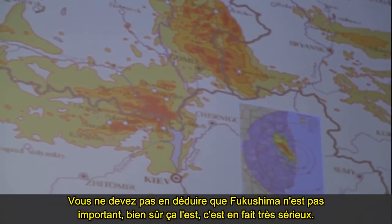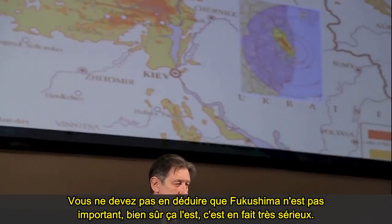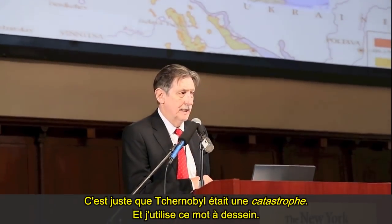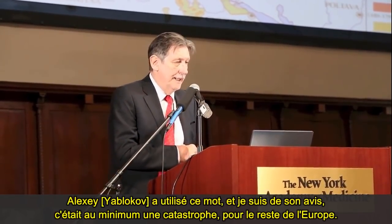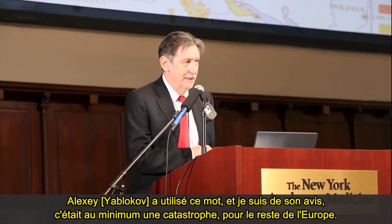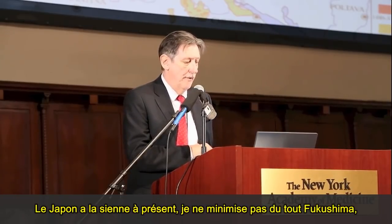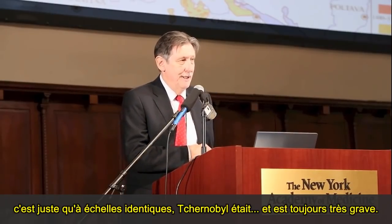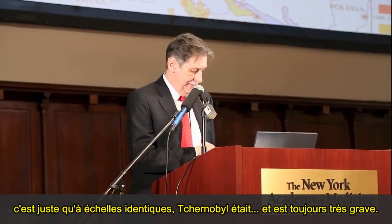You're not just to take away from that that Fukushima is not important — of course it is. It's very serious indeed. It's just that Chernobyl was a catastrophe, and I use that word advisedly. Alexei used the word and I totally agree — it was and is a catastrophe for the rest of Europe. Japan's got its own one now. I'm not minimizing Fukushima at all. It's just that in the scale of things, Chernobyl was and is very bad.